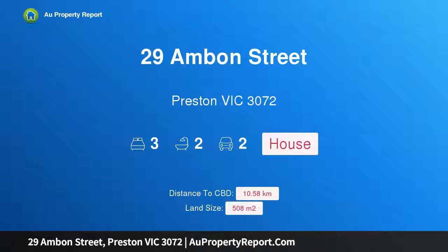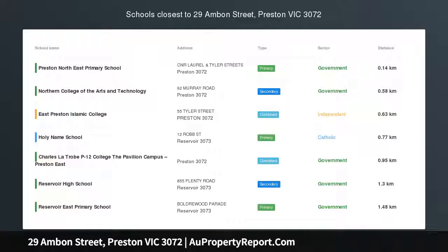Hi, I am glad to introduce property 29 Ambon Street, Preston Victoria 3072. Endorse plans and permit ready to build three units.